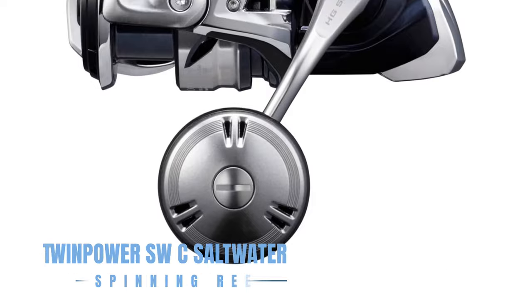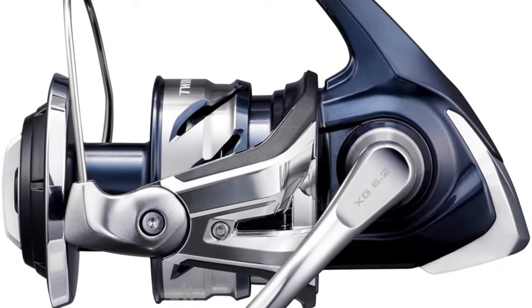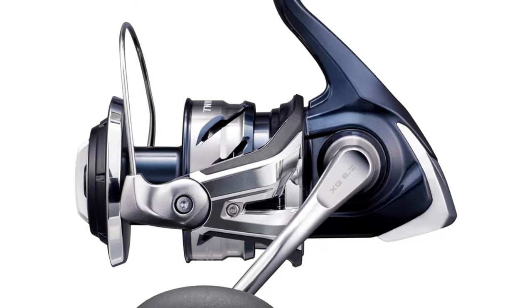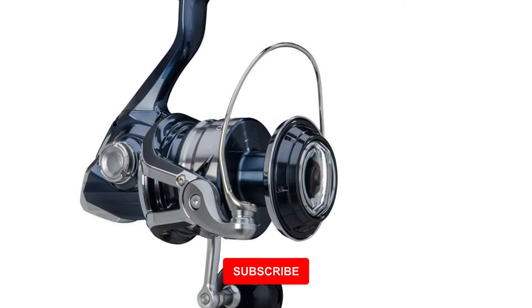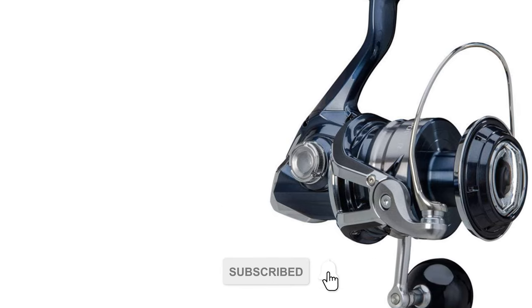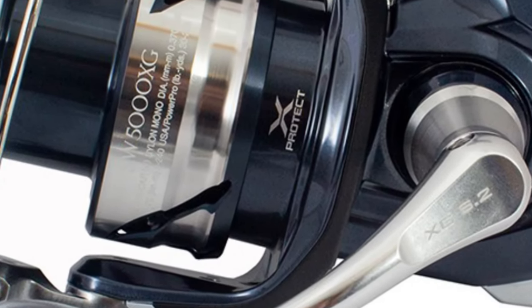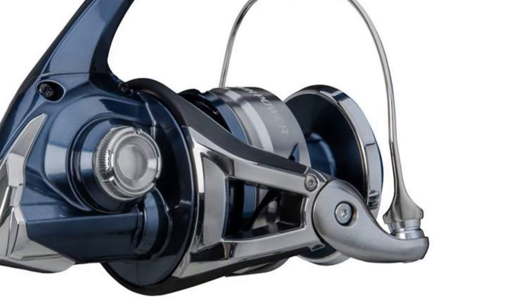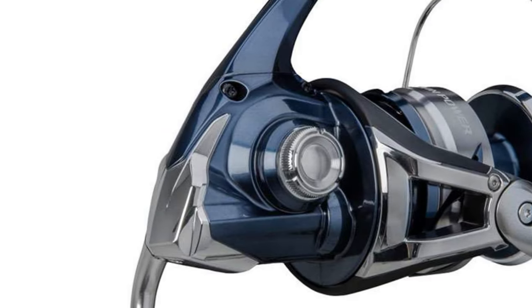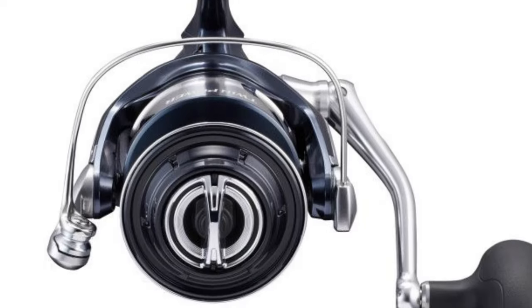The Shimano TwinPower SWC is built for anglers who demand toughness and durability in the face of offshore challenges. It features Infinity Drive for increased cranking power and Heatsink Drag to manage performance by dissipating heat. This reel is equipped with X-Protect for enhanced waterproofing and durability, making it capable of enduring long battles with hard-fighting game fish. The TwinPower SWC series represents Shimano's commitment to providing anglers with superior performance and durability in the toughest saltwater conditions.